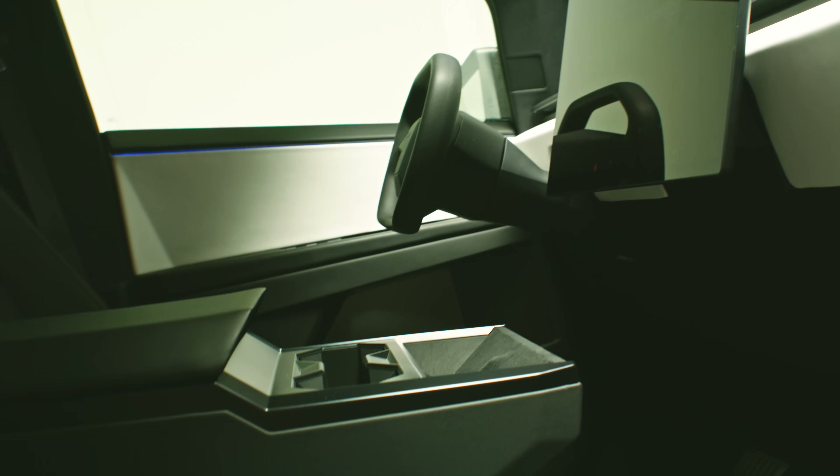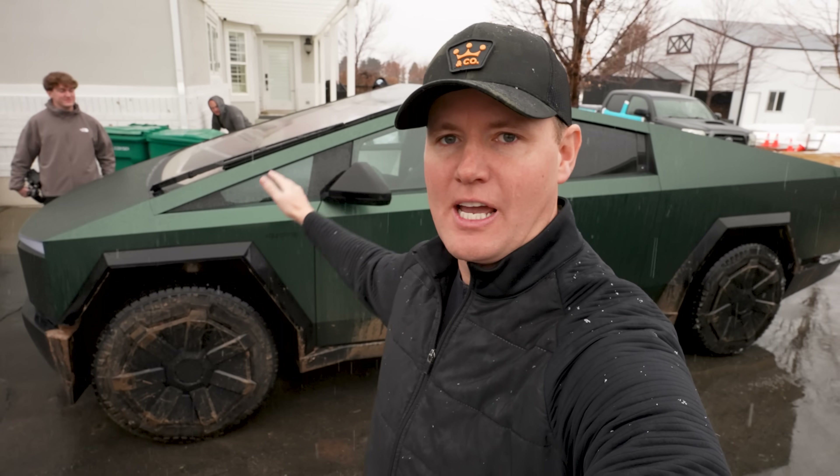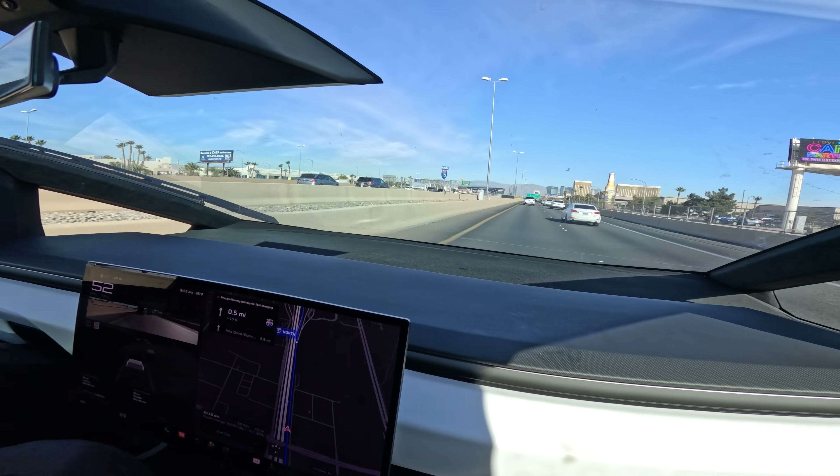Would I buy a Cybertruck? We are giving this car back to the original owner, so I figured we might as well clean it up. It is time to say goodbye to the Cybertruck. We've had it for a couple of weeks up here in snowy Utah and it is snowing again right now.